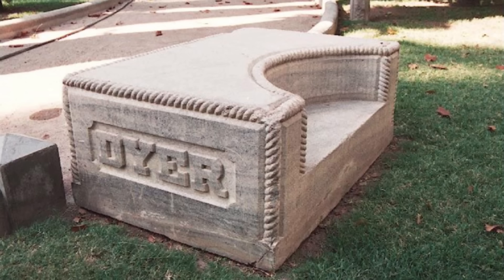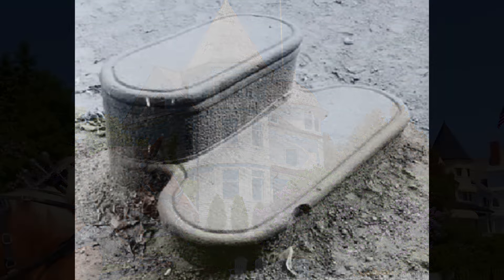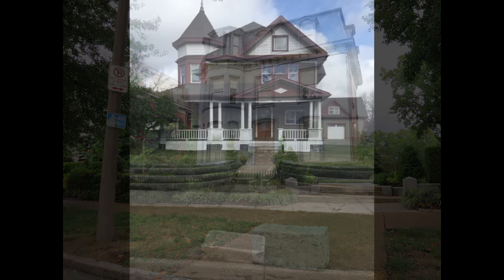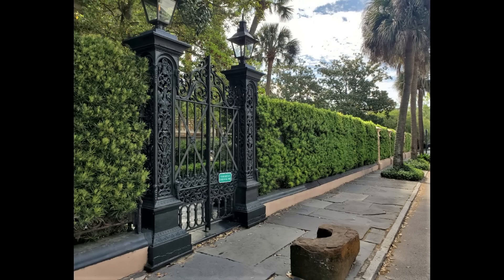Carriage blocks are something that has been around for centuries, though you might not see many in use anymore. Their origin goes back to when people had horses — the blocks were stepped on to get a boost onto a horse or into a carriage. These blocks could be quite fancy and were generally made out of stone, usually crafted by someone in town with their own shop, much like the town's blacksmith.